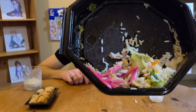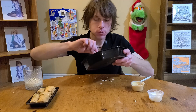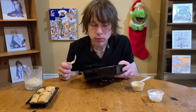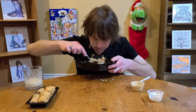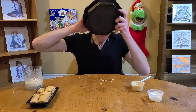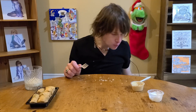I'm just gonna have to shovel the rest of that in my mouth - there's no way I'm gonna be able to get that all with just my fork. There we go.